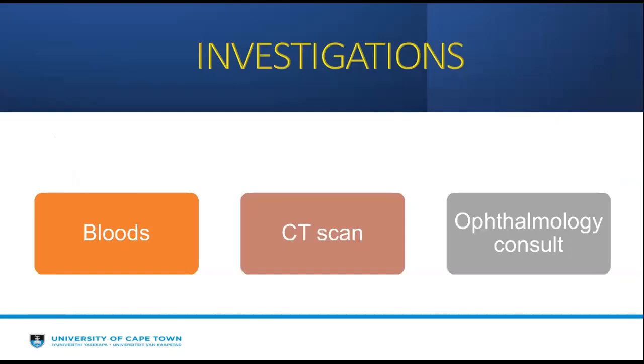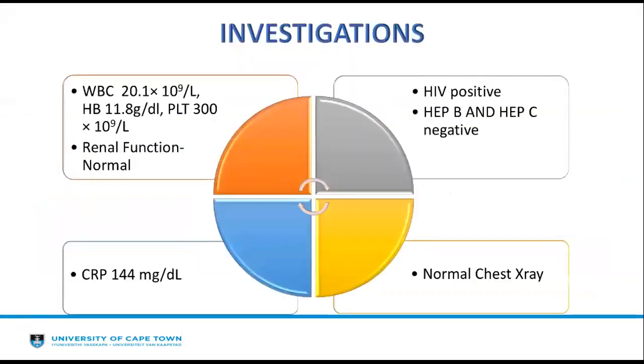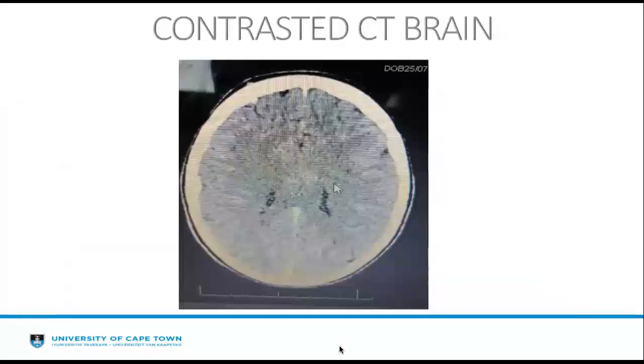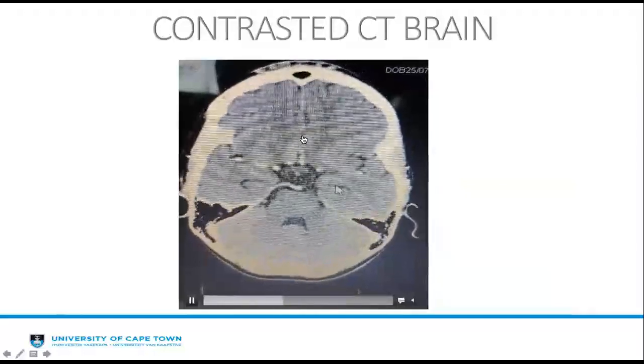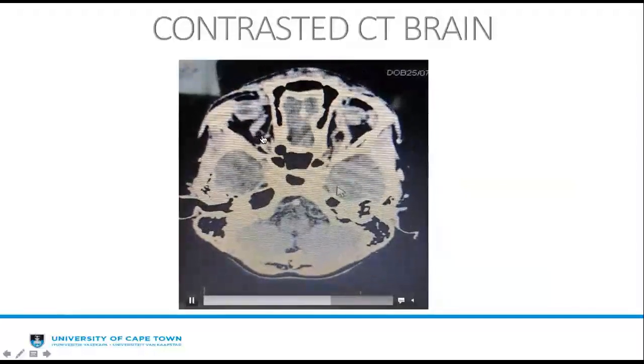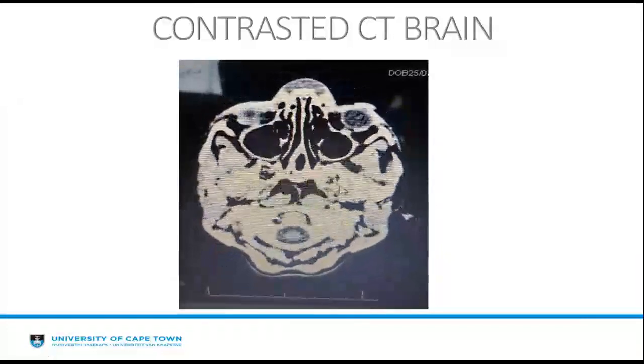Blood workup, CT scan, and an ophthalmology consult were done. The ophthalmology consult ruled out intracranial signs of raised pressure and reported bilateral periorbital cellulitis. Investigations showed a raised white cell count of 20.1, haemoglobin of 11.8, platelets of 300, and a raised CRP of 144. The contrasted CT brain showed bilateral superior ophthalmic vein thrombosis — the superior ophthalmic veins were dilated and thrombosed, as seen on imaging.